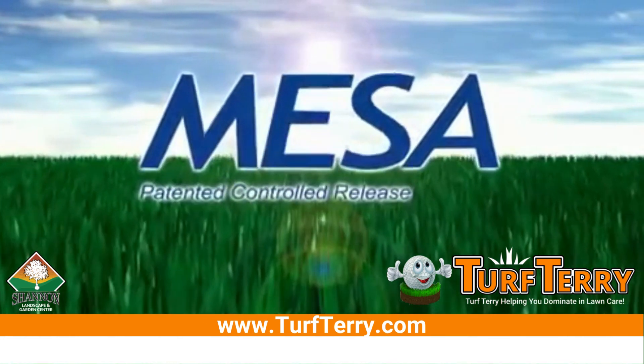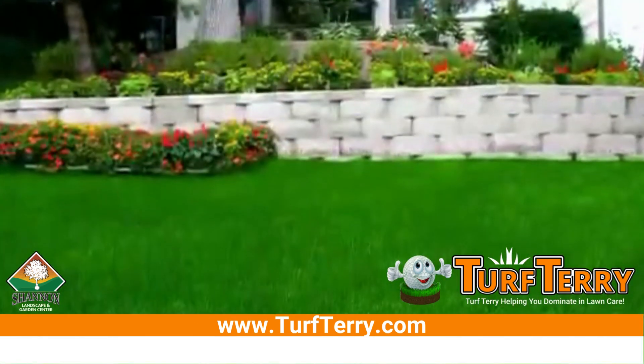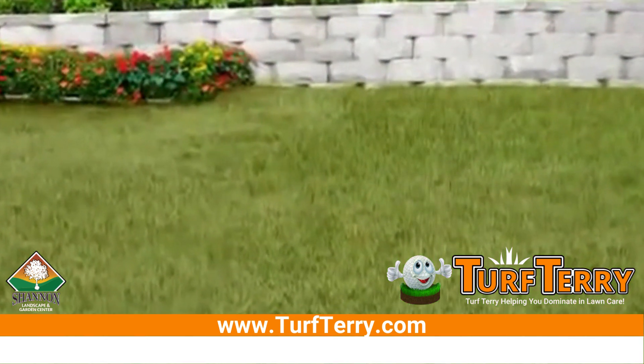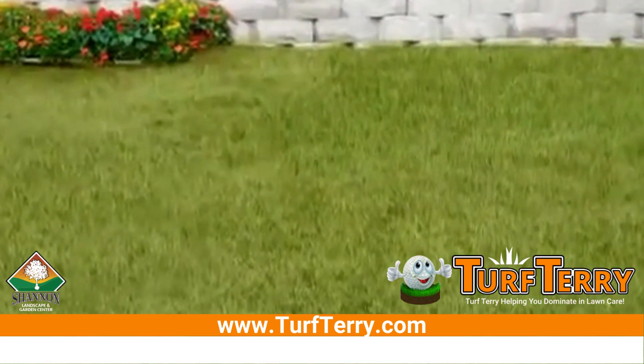MESA — patented controlled release nitrogen. Everyone wants deep green turf, but sometimes turf needs a little help to look its best. That's where MESA comes in.